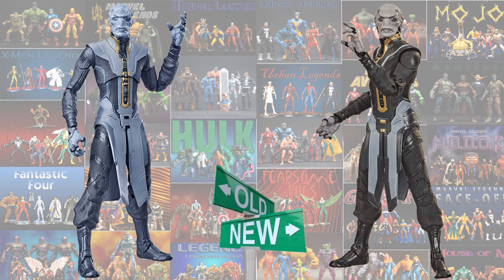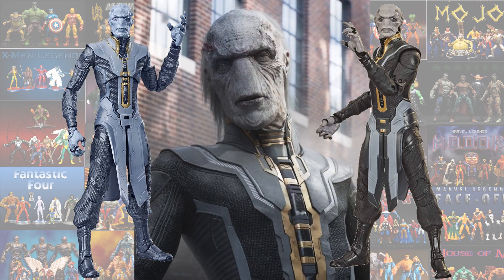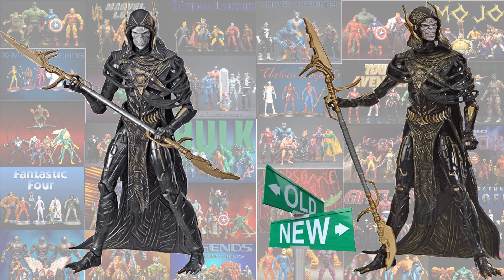So here is the Ebony Maw comparison, old versus new. You'll see the difference in the grays on the old one on the left versus the darker black on the right. So which one is correct? Technically the original on the left is correct, but at least they're giving a different figure this time. Old versus new, left and right - I don't really see a difference guys, you tell me what you guys see.